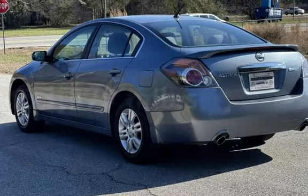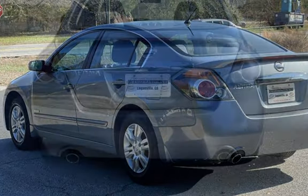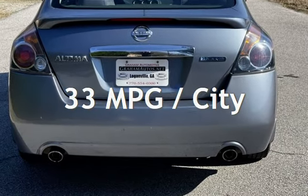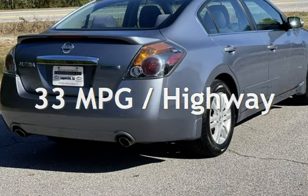This Nissan has less than 134,000 miles on the odometer. Estimated fuel economy for this vehicle is 33 miles per gallon in the city and 33 miles per gallon on the highway.